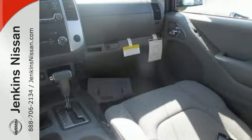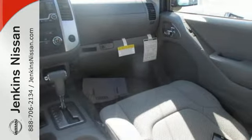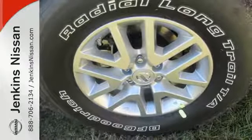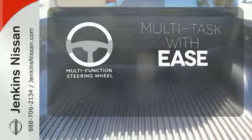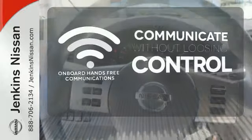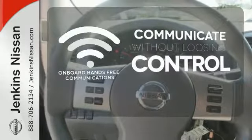The full length box ladder frame ensures wherever you go and however you get there, you're protected with rock solid performance. A multifunction steering wheel makes multitasking a touch easier. Onboard hands-free communications keeps your hands on the wheel without compromise.